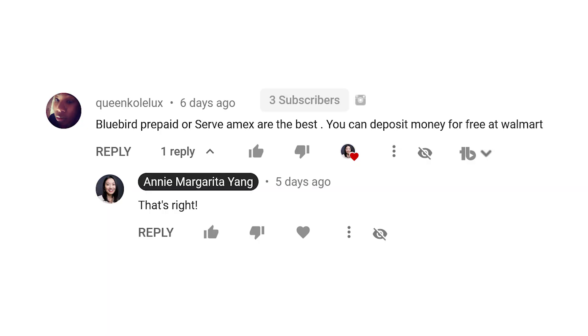But after doing all my research, I've come to the conclusion, and I do agree with the two commenters on my previous videos, that the two best prepaid debit cards are the American Express Bluebird card and the American Express Serve card. So there's your answer.